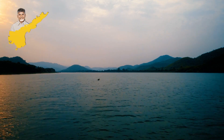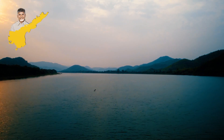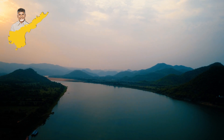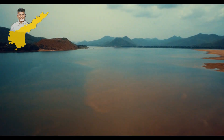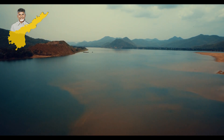Rivers are the lifeline of Indian civilization. The Godavari is one such river that has played a pivotal role in shaping the history of India and has helped it evolve as an agricultural nation. With its source from Trimbakeshwar, the river travels for 1,465 kilometers, draining a basin of 3,12,812 square kilometers.